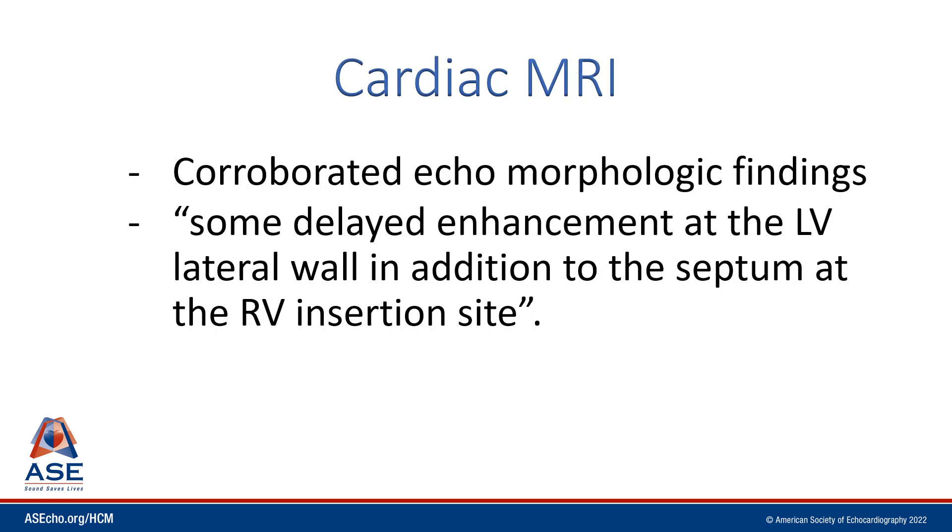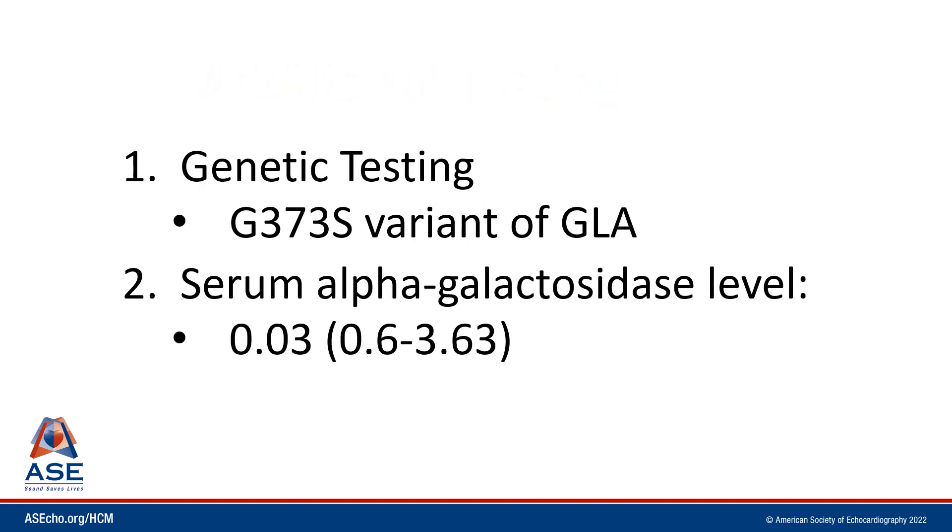We would continue with further imaging, frequently MRI in these cases. It corroborated the echomorphologic findings and showed some delayed enhancement at the LV lateral wall in addition to the septum at the RV insertion site. We went on for additional testing, particularly genetic testing which showed an abnormality in the GLA gene, and serum alpha-galactosidase levels were quite low. This patient now had a diagnosis of Fabry disease, a lysosomal storage disease.